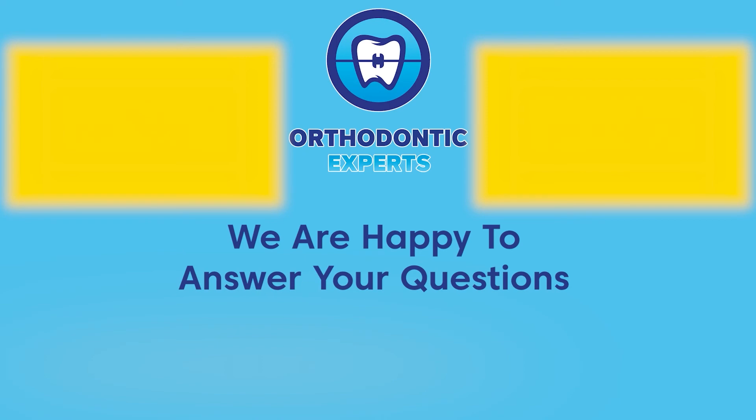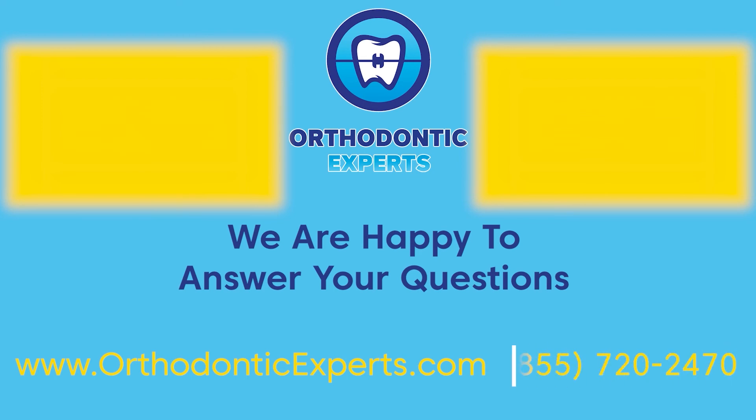If you would like to learn more about orthodontic technologies or learn about what to expect at your consultation, check out these videos. If you would like to schedule a free consultation or have any other questions, visit our website at orthodonticexperts.com or give us a call at 855-720-2470.